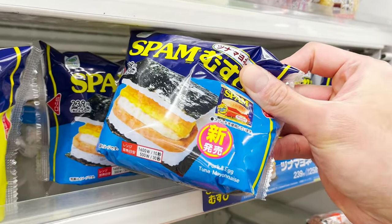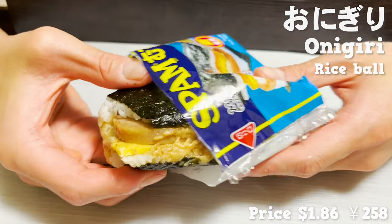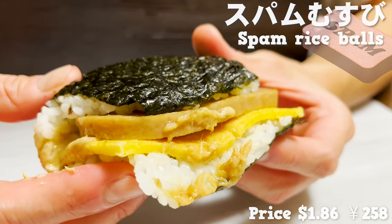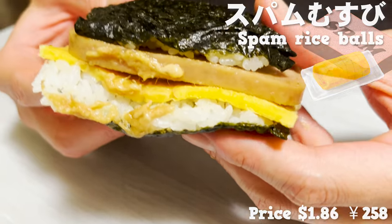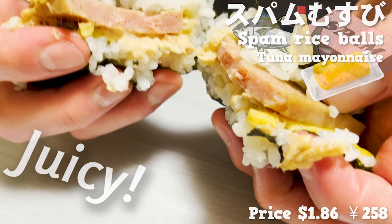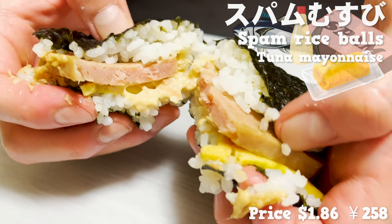Next up, we'll eat onigiri. It's a popular product with American Spam sandwiched between rice balls. The rice balls also contain omelet and tuna mayo. The juicy Spam and the tuna mayo go great together. It's a very satisfying meal in itself.